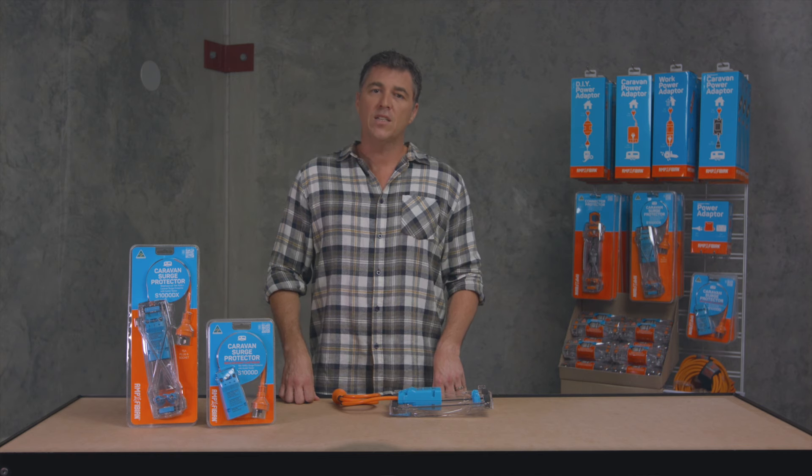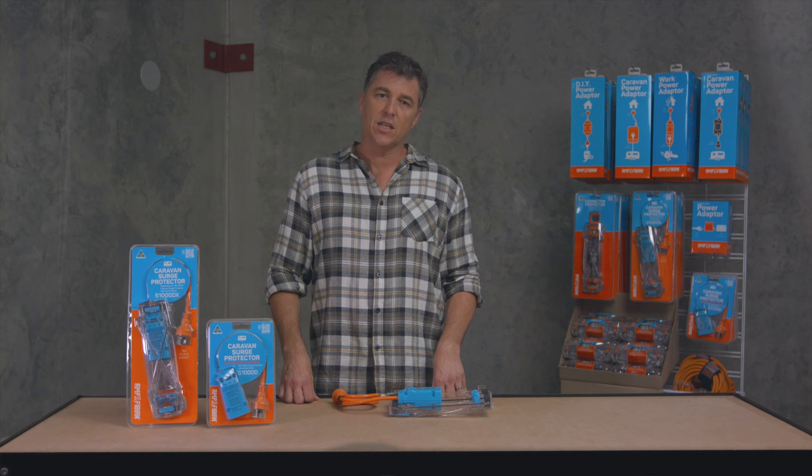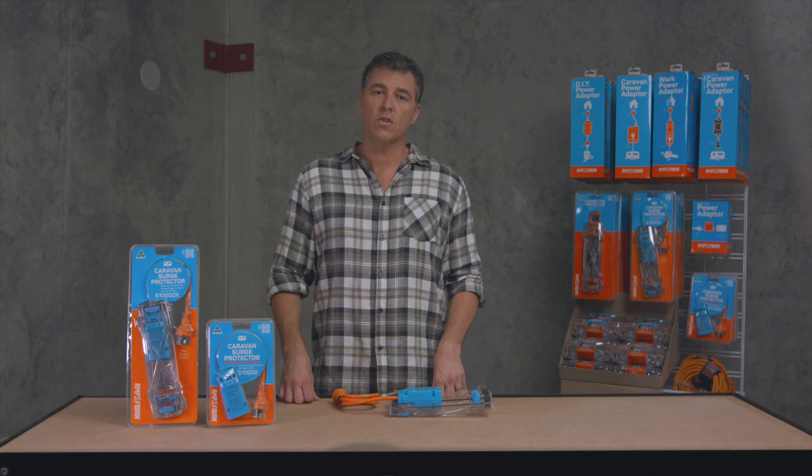When you buy an Australian designed and manufactured Amphibion, you're not just protecting your gear, you're also supporting Australian jobs.